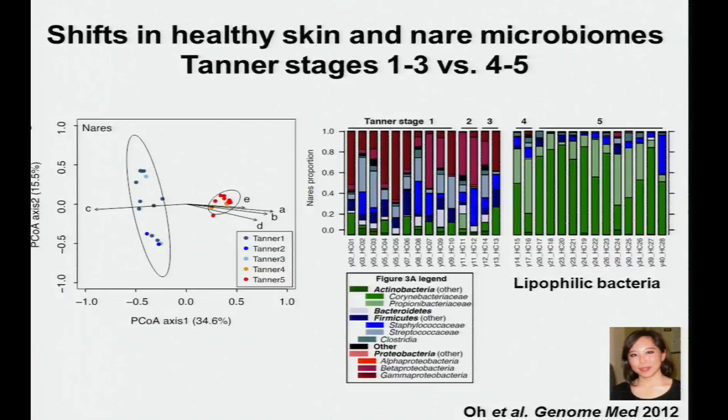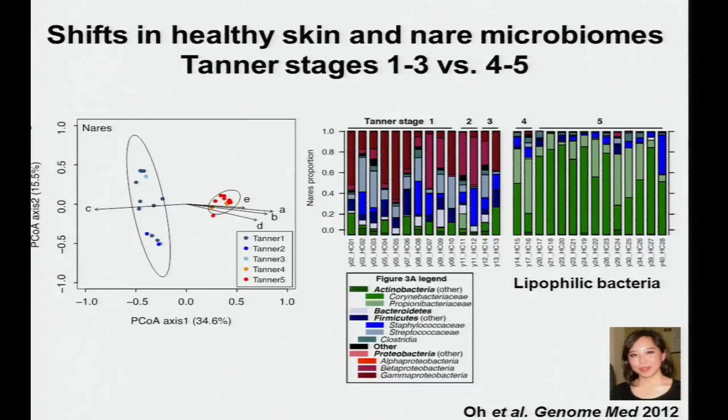Looking at relative abundance, in Tanner stages one, two, three we have increased Proteobacteria, while Tanner stages four and five have more lipophilic bacteria. This makes sense: everybody who has gone through puberty recognizes that their body changes dramatically, including the further maturation of sebaceous or oil glands. It's very possible this is why we see more lipophilic bacteria, as they can thrive in that lipid-rich environment.